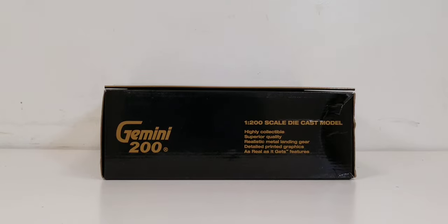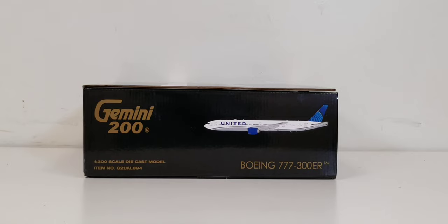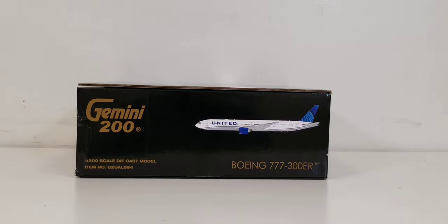The bottom of the box features the engraved gold Gemini 200 decal, the 1:200 scale model information, and additional details. The left side of the box shows the Gemini 200 decal, the 1:200 scale model information, item number, computer-generated picture of the aircraft, and the aircraft type. The right side of the box features pretty much the same information as the left side.